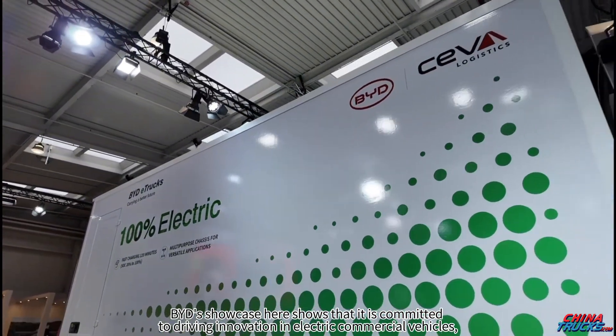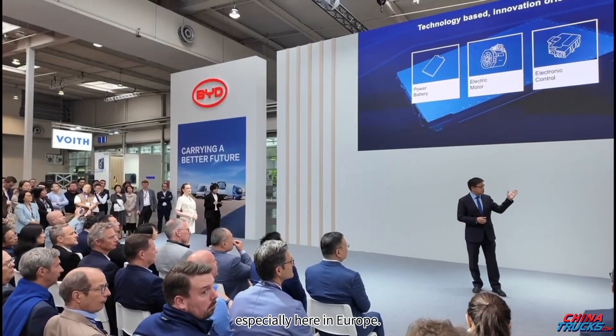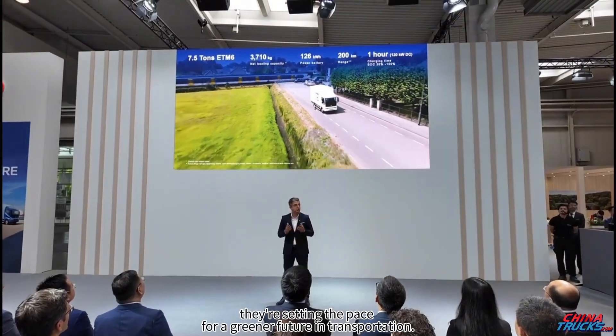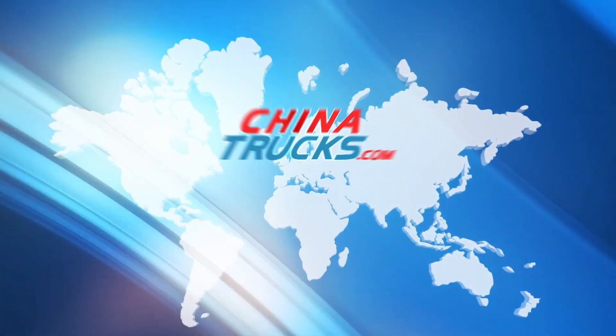BYD's showcase here shows that it is committed to driving innovation in electric commercial vehicles, especially here in Europe. With these new models on sale, they're not just keeping up with the market — they're setting the pace for a greener future in transportation. On-site reporting from Chinatrucks.com at IAA Transportation 2024.